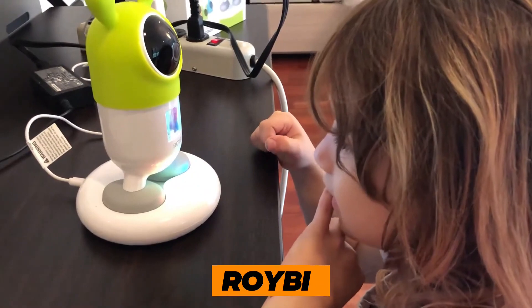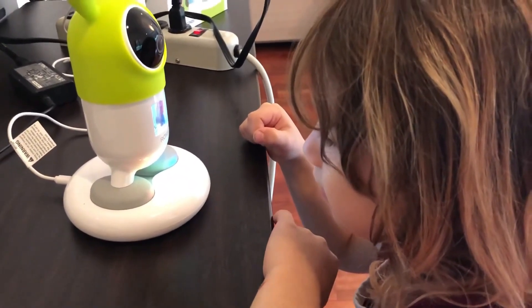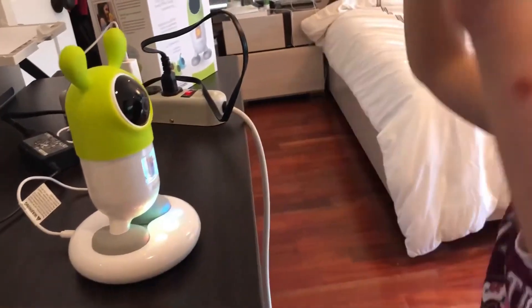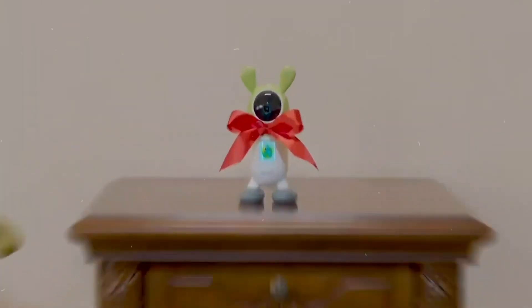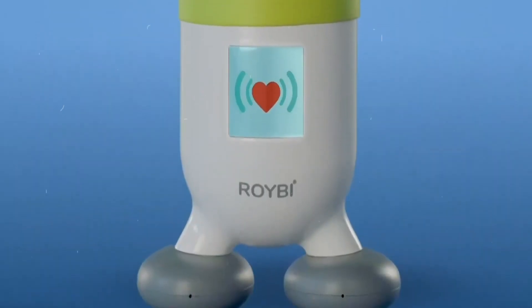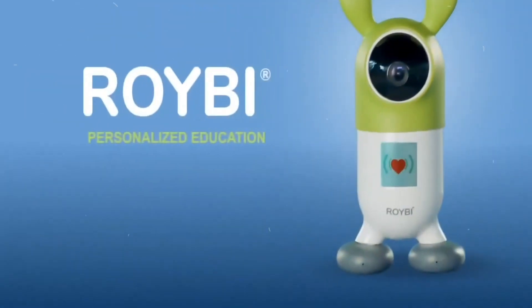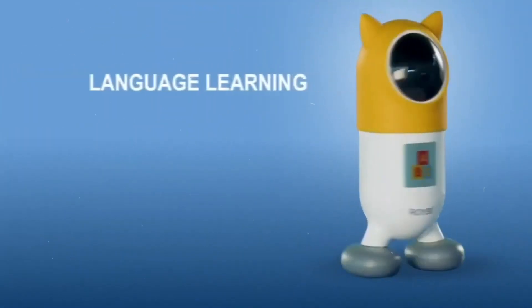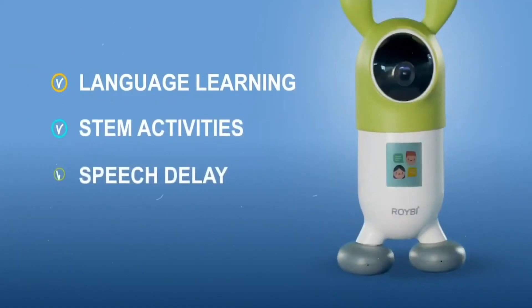Robot 4: Royby Robot — the ultimate educational buddy for children and the amazing smart robot that brings learning to life. With a whopping collection of over 500 engaging lessons, Royby is here to foster problem-solving, creativity, and conversational skills in kids. What truly makes Royby stand out is its magic touch in delivering personalized lessons that perfectly cater to your child's unique needs.